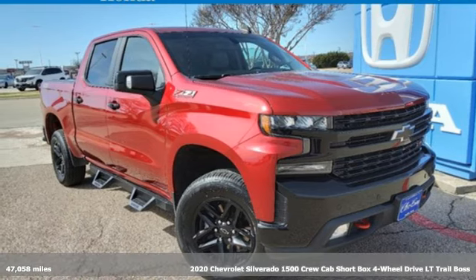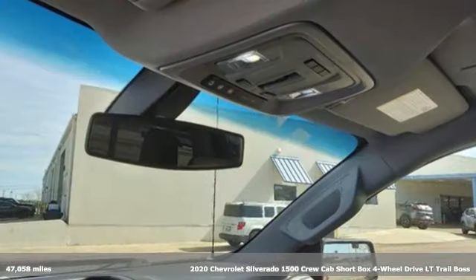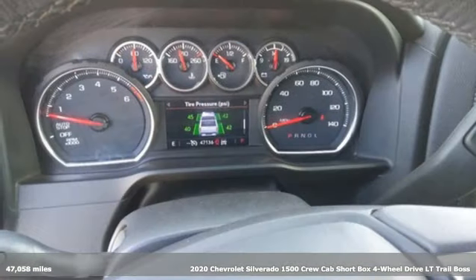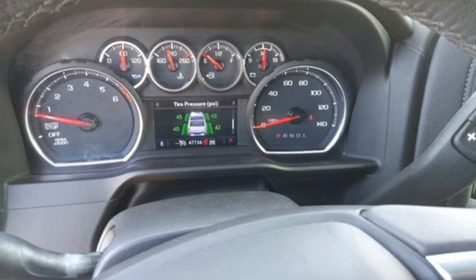It's a 2020 Chevrolet Silverado 1500. Built to keep up with the rugged demands of your life, this Silverado 1500 is strong, safe, and comfortable.